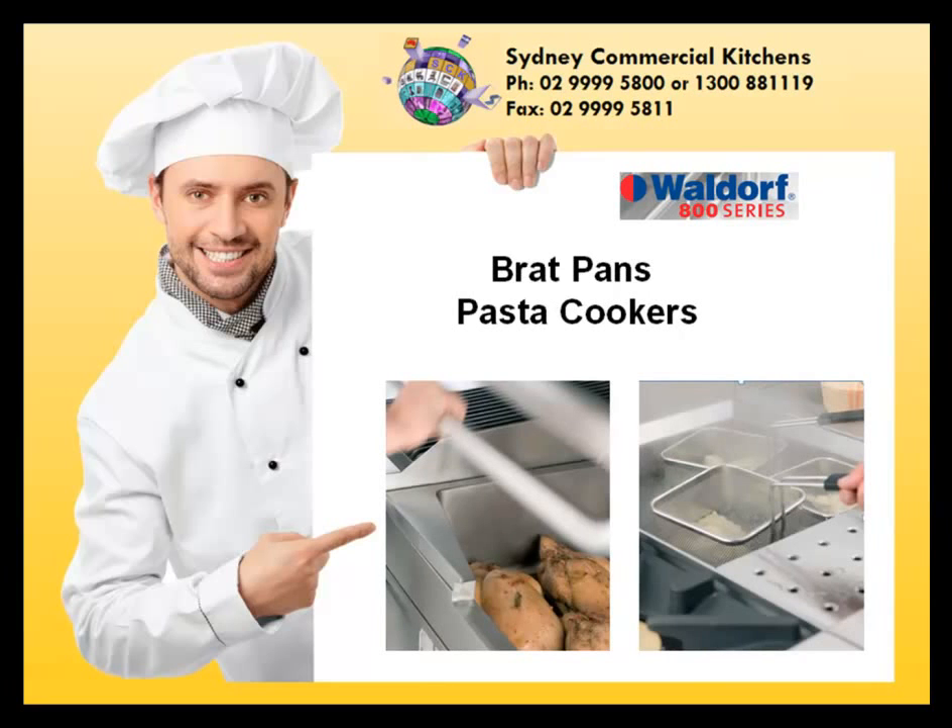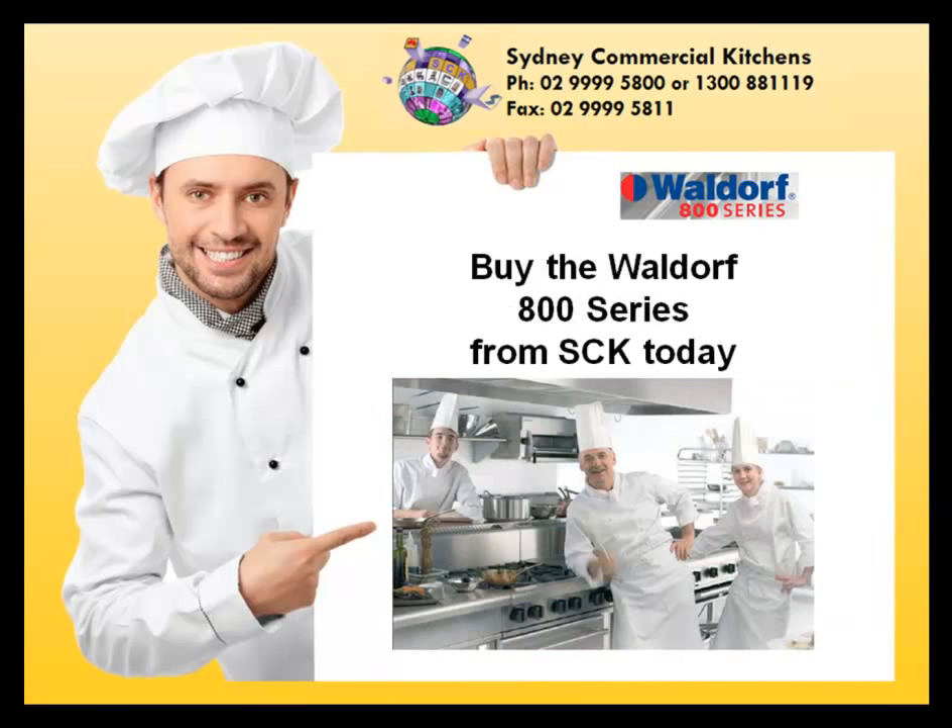Buy your Waldorf 800 series cooking equipment from Sydney Commercial Kitchens today.